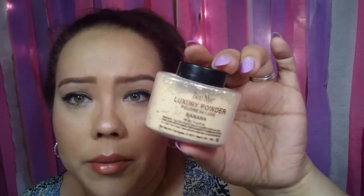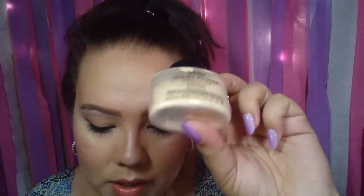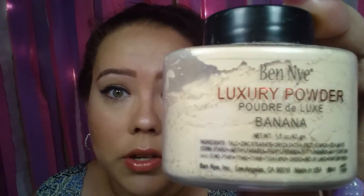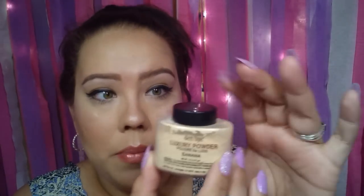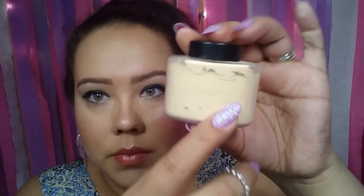My ultimate favorite — and I was a little scared to buy it because I didn't know if it was the real thing — is the Ben Nye luxury banana powder. This goes forever and ever. I bought this for four dollars. I know it has to be around fifteen dollars at Sephora. Four dollars and it works perfectly. I use it every day to set my makeup, it smells good, and it is the real deal. I've probably had this for two months and it's still basically full.